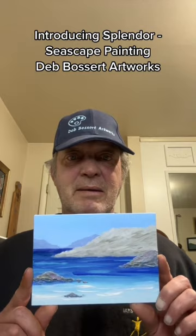Hi from Deb Bossert Artworks. Today I'm introducing Splendor, a tropical seascape acrylic painted by Deb Bossert.